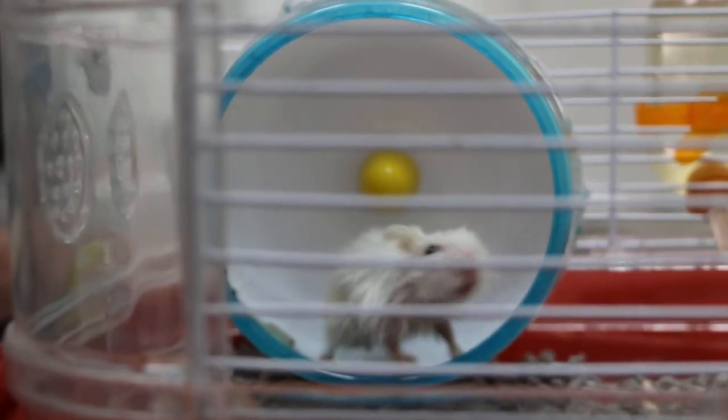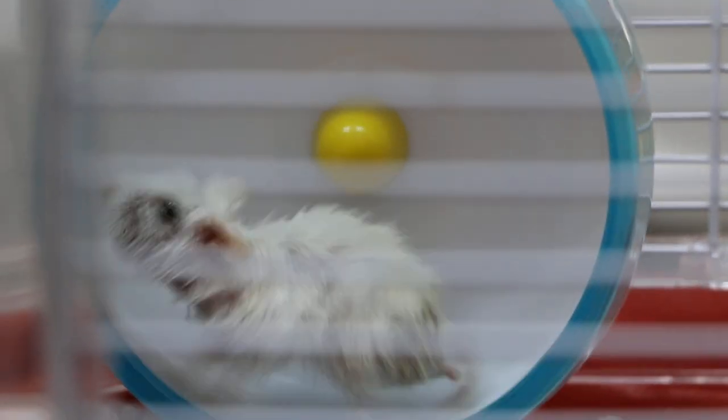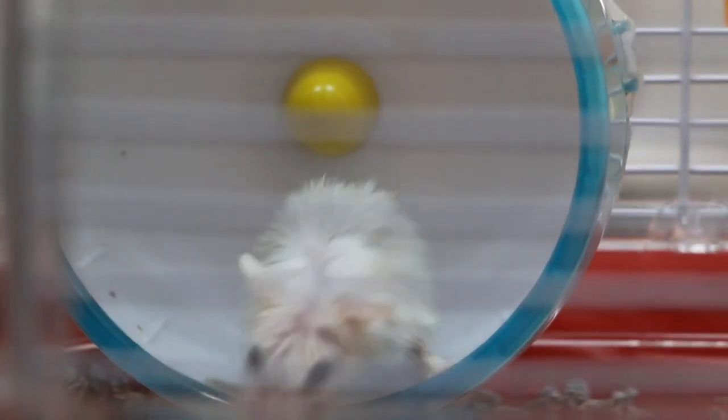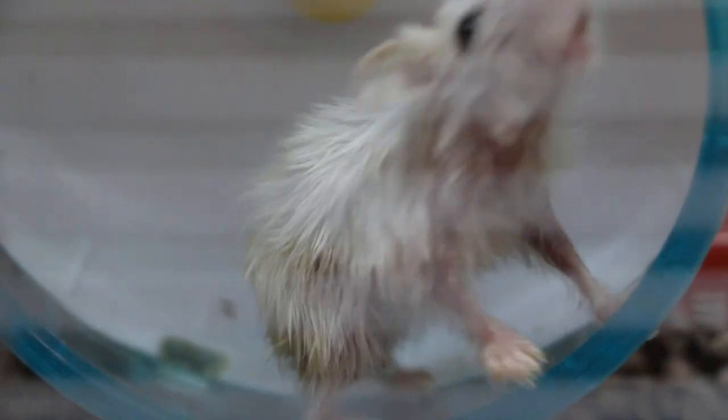He fell down a few times. Then there's blood coming from his mouth. About last week we found that one of his teeth is broken. He also has a problem with his fur or skin, and you can see patches of skin.